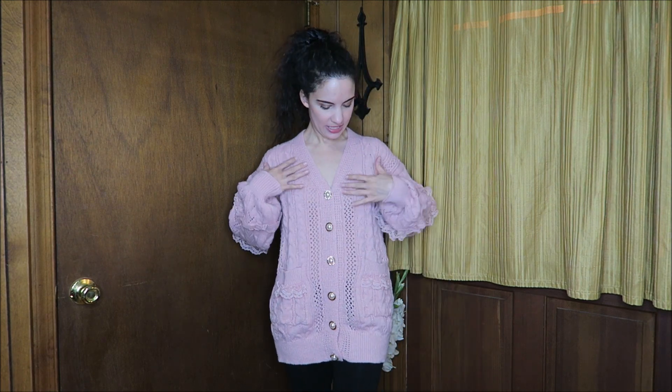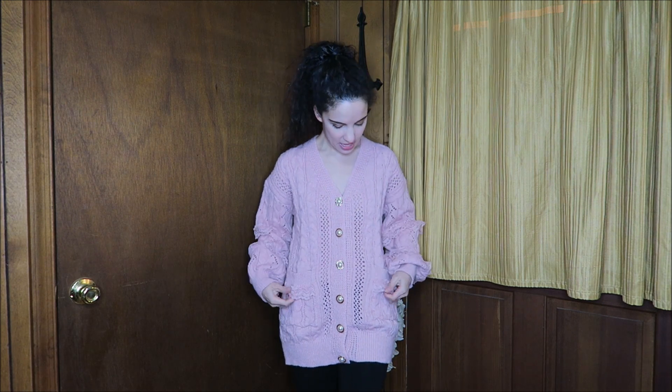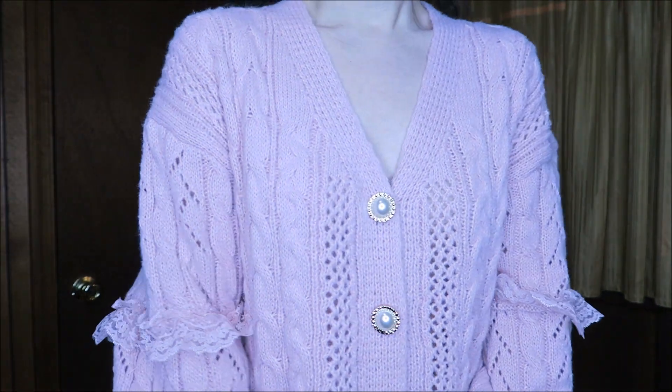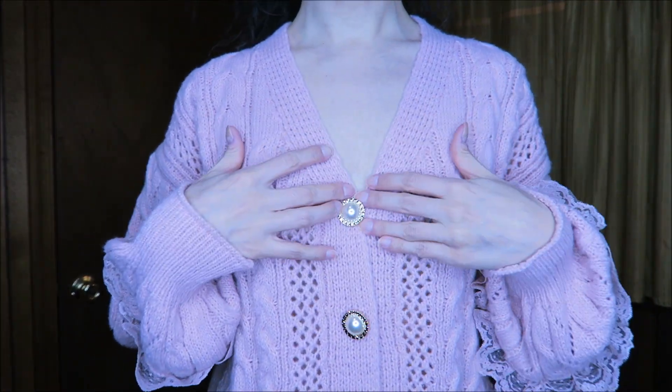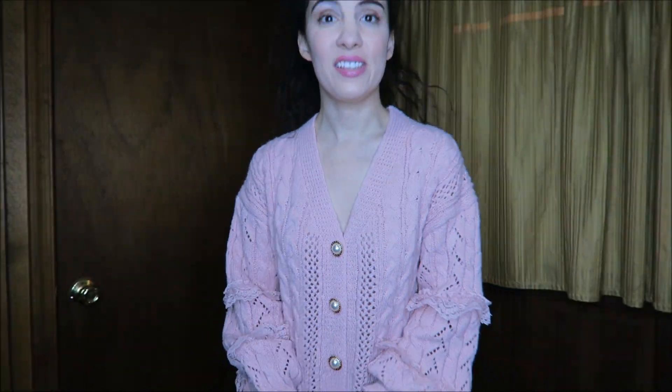Here we have another cardigan. This one is really nice and long — it comes past my hips — and it has a fitted cuff with lace detail down the sleeves, kind of like two ruffles of lace on the pockets and these beautiful pearl-look buttons. The V-neck is the perfect length, not too tall and not too low, so it's fine to wear on its own or open over a t-shirt or dress. Really versatile and another gorgeous shade of pastel pink.